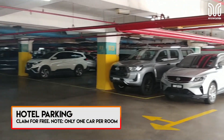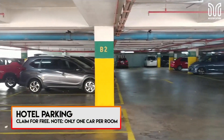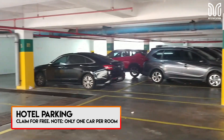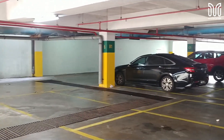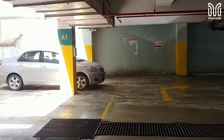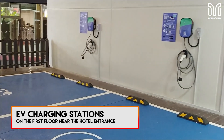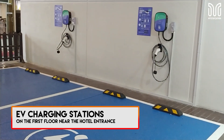Parking is available at the hotel underground. You can claim for free parking at the reception as a guest. But please note, only one car per room. So if you come with more than two cars per room, it's not allowed and you have to pay for the extra car. Also, there are now EV charging stations available in the parking area.